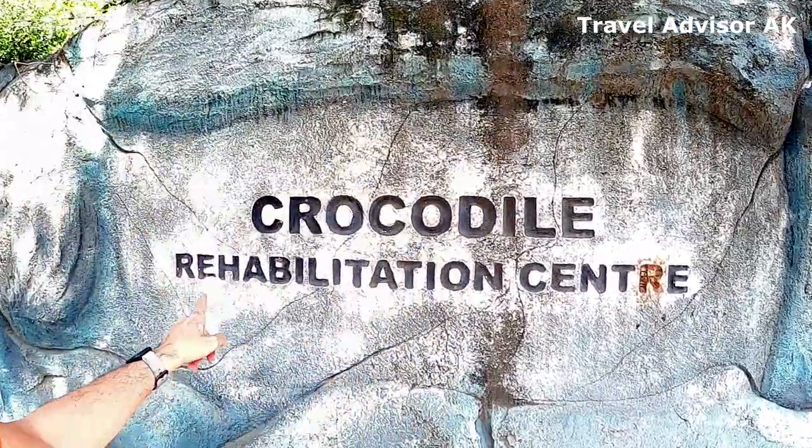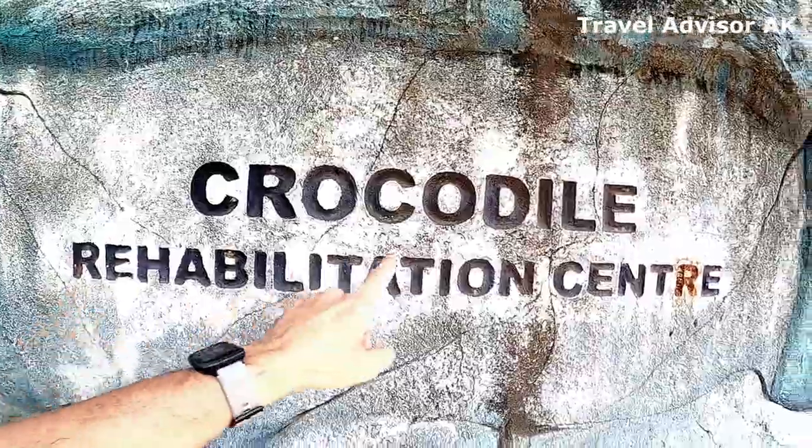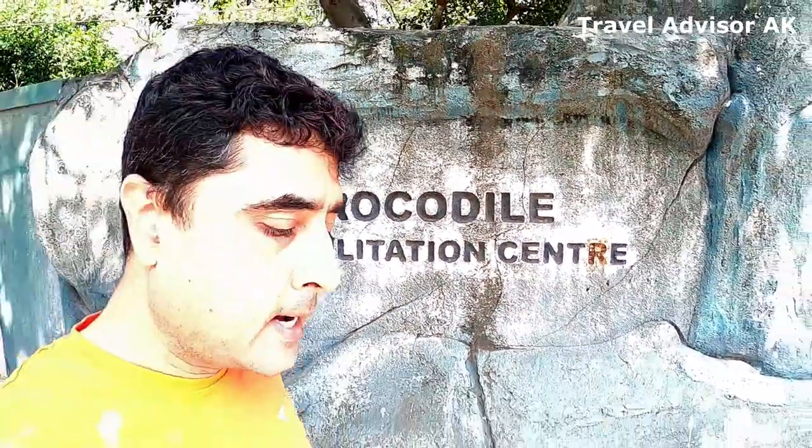Hello and welcome to my channel, this is your host Akash Kapoor. In the last video we went to Hoganakal waterfalls, and near the Hoganakal waterfalls there is a crocodile rehabilitation center. I'm right now at the crocodile rehabilitation center.